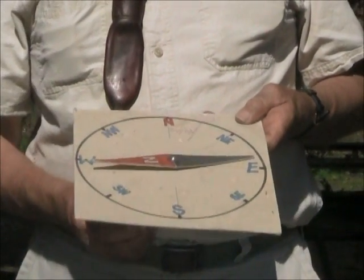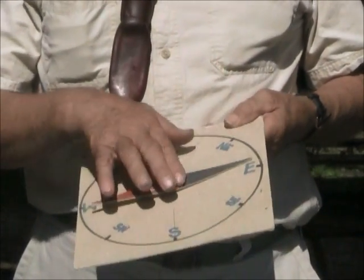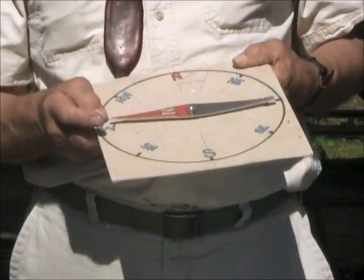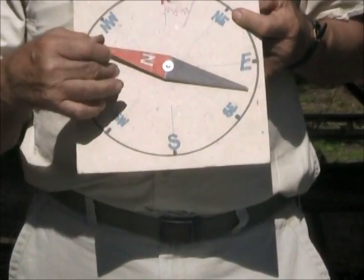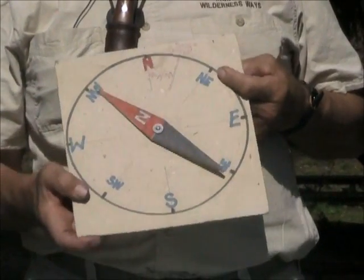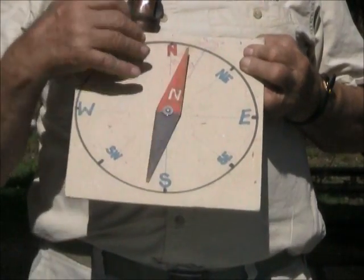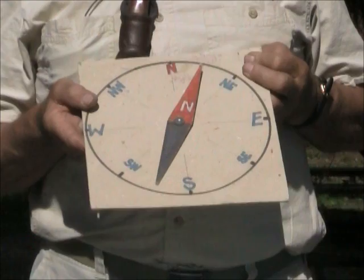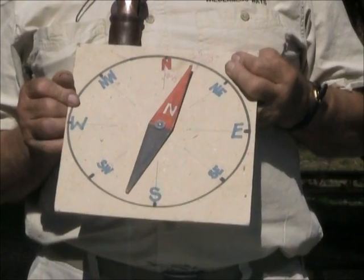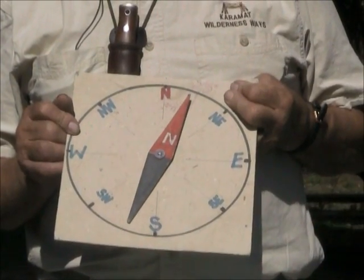We have a north-facing needle — usually red — and the south-pointing needle, which is usually black. People are even confused remembering which is which, so some people put a little N in the right place so that you don't go exactly opposite in the direction you want to go. Now the needle swings around and tries to point at the north pole, but the north pole is about 1,500 miles further north than the magnetic pole.